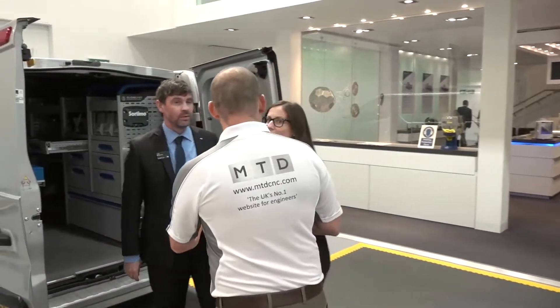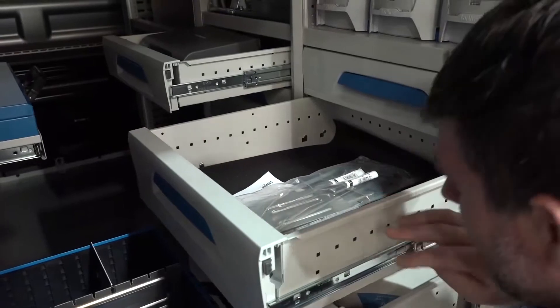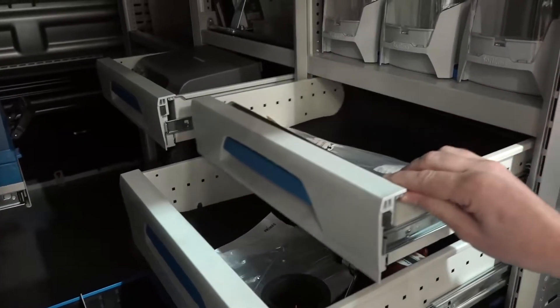When you buy a machine tool it's a big investment, and what you need to know is that the company you buy it from is going to give you the support and backup you need. I'm going to talk to Lee, technical and operations director at Trumpf. This van is an example of a service van our engineers use. We bring it in to show customers that when our engineers arrive on site, they have all the equipment needed to resolve any issue — machine installation, etc.